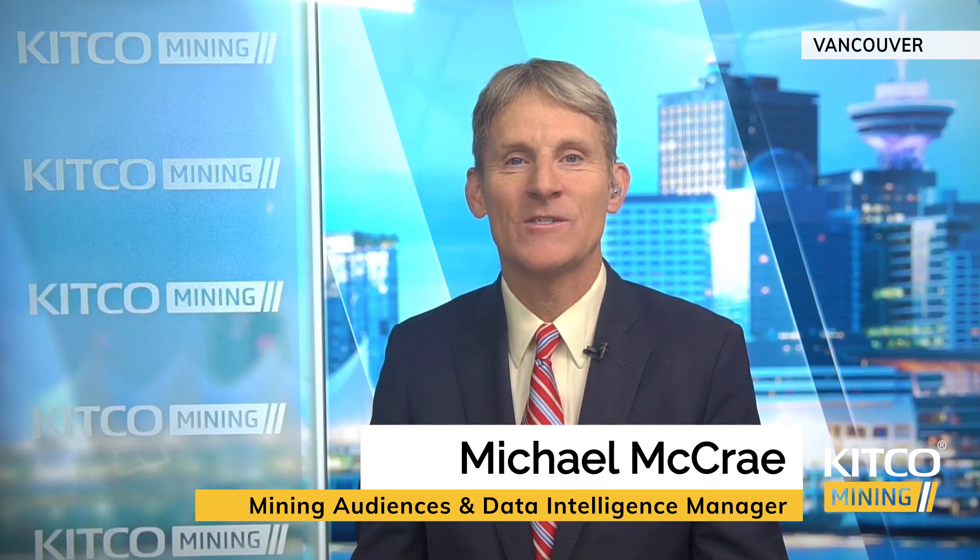The world needs more lithium. Can technology ramp up production quickly? I'm with EnergyX, which is developing its own direct lithium extraction technology. The CEO and chair is Teague Egan. Welcome to Kitco.